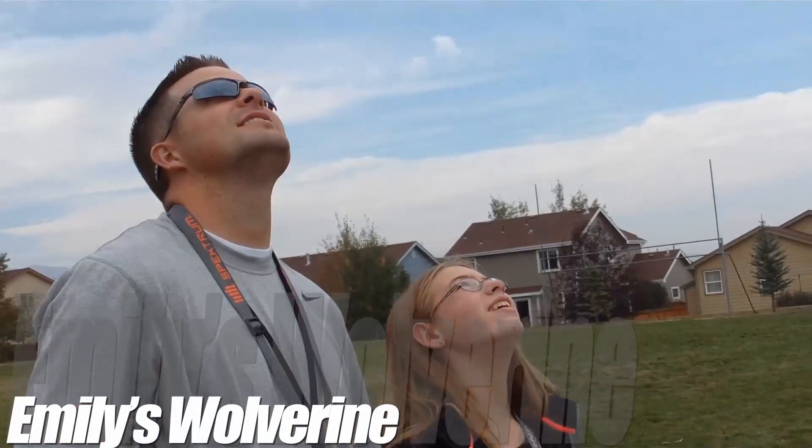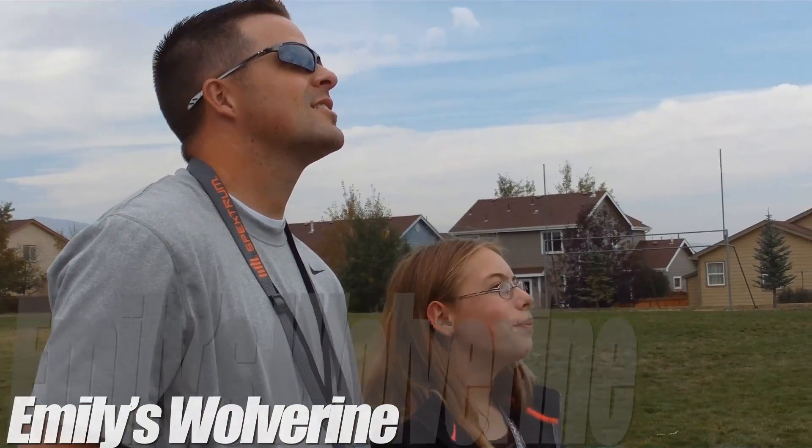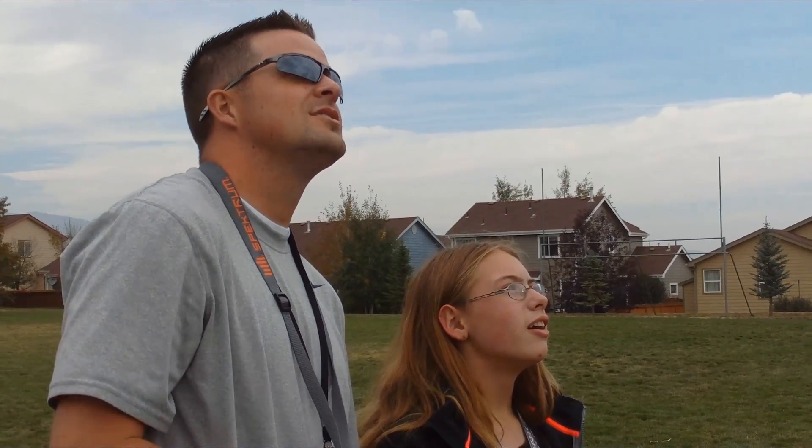Practice with that right now. Set. Go. It's all you. Go down. So you're going up.